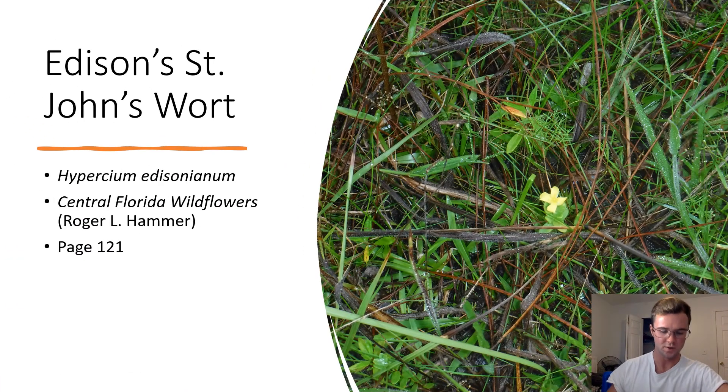Edison's St. John's Wort. Hypericum edisonianum. This flower is likely an Edison's St. John's Wort due to the opposite leaf arrangement. It also has more narrow petals than other members of the Hypericum genus. This plant is endangered in Florida due to wetland drainage and habitat loss.